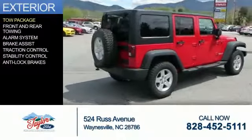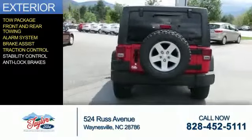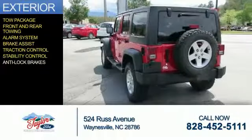The features include a tow package, front and rear towing, an alarm system, brake assist, traction control, stability control, and anti-lock brakes.